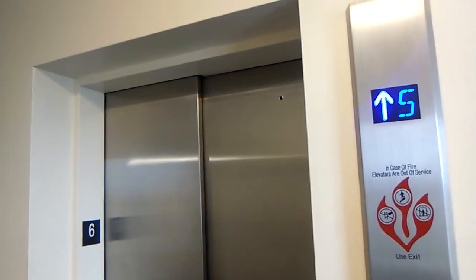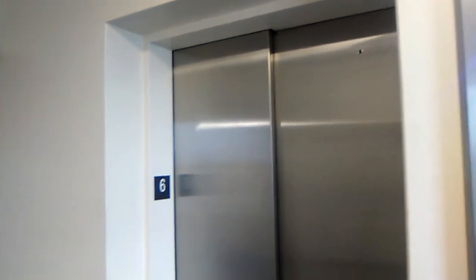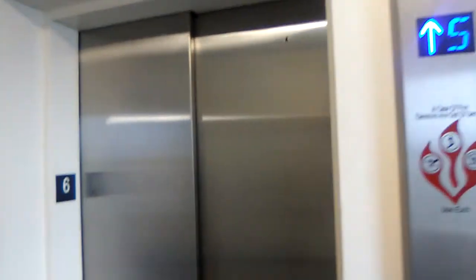Even the landing doors are new. This thing was completely renovated. The only thing I think that is original is the door frame. But these are completely new doors here.